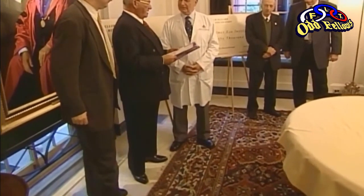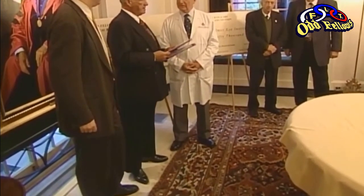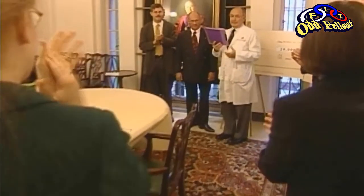On behalf of the Oddfellows and Rebecca's Visual Research Foundation, and most specifically the great state of Tennessee, it is my pleasure to give you this check in the amount of $50,000 for research. Arthur Craig is the director of the Oddfellow and Rebecca's Visual Research Foundation. The Oddfellows and Rebecca's have always been willing to support charitable functions such as the Wilmer Institute and the Visual Research. They don't look for recognition. They look for the end result only and the helping of people around them.